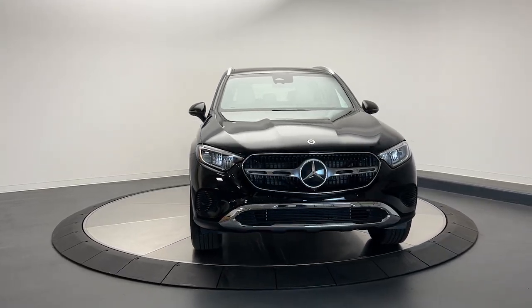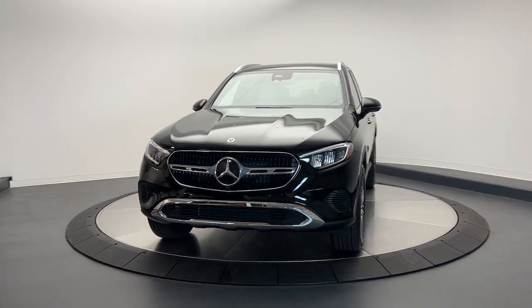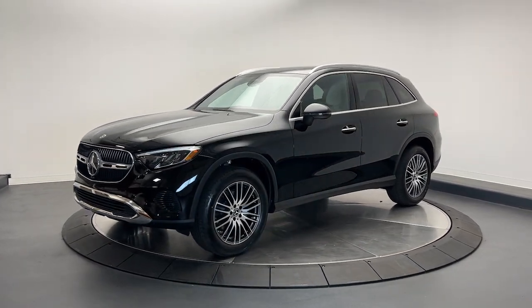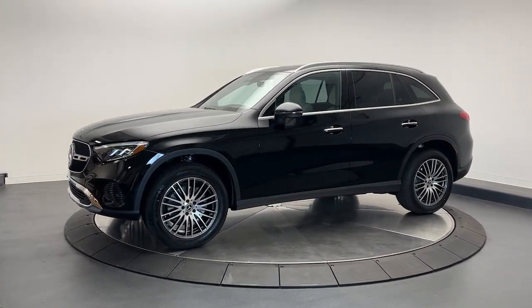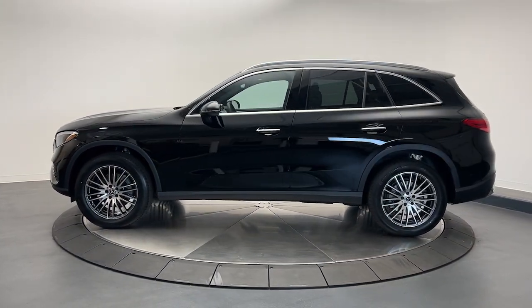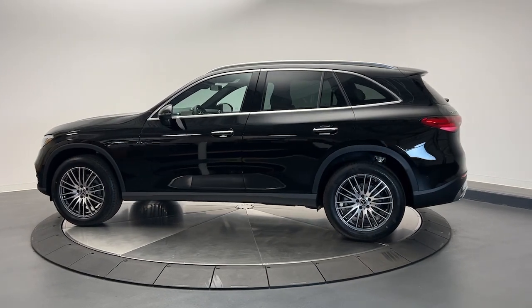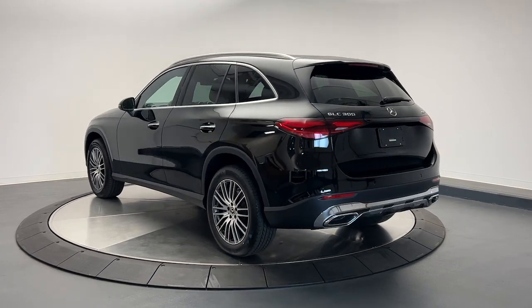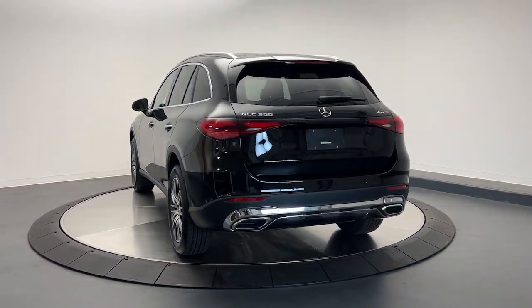Look no further than the 2024 Mercedes-Benz GLC. Take a closer look at this Mercedes GLC 300, the sensuously styled SUV that's tailored to fit your lifestyle and designed to exceed your expectations for excellence. Versatility and assertive performance blend with fine materials and the latest tech to create a truly delightful driving experience.